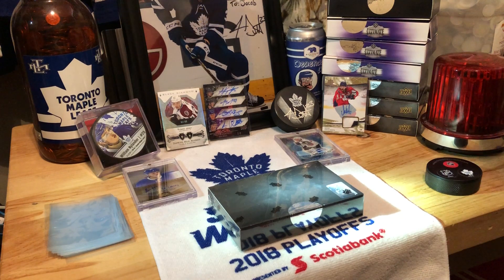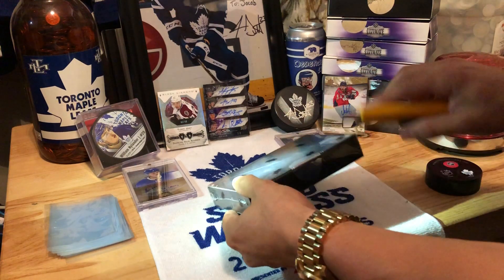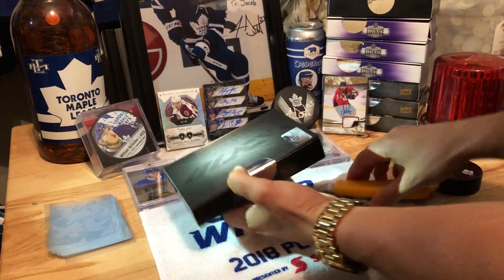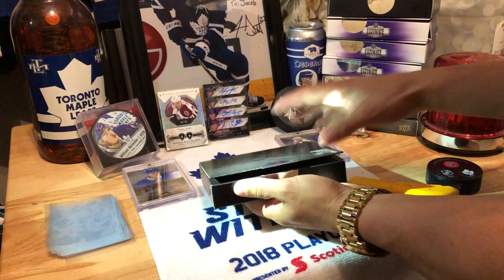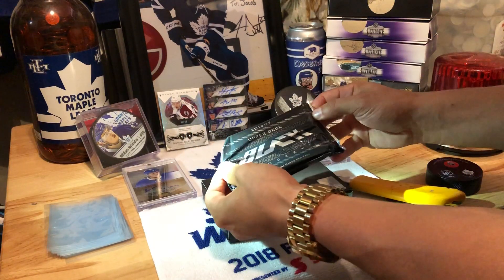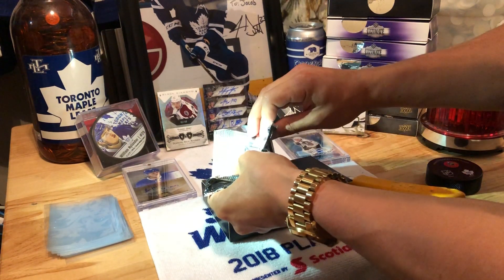Hey there YouTube, today we got a 2016-17 Upper Deck block. Let's get it started. Let's go, let's pull the Matthews.